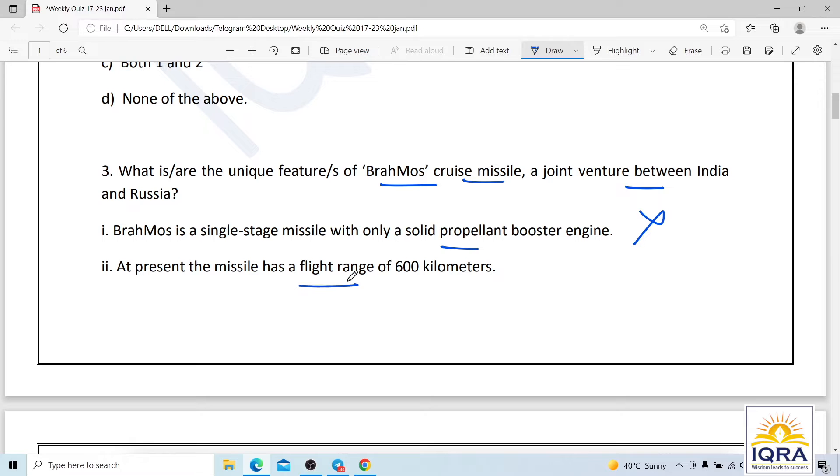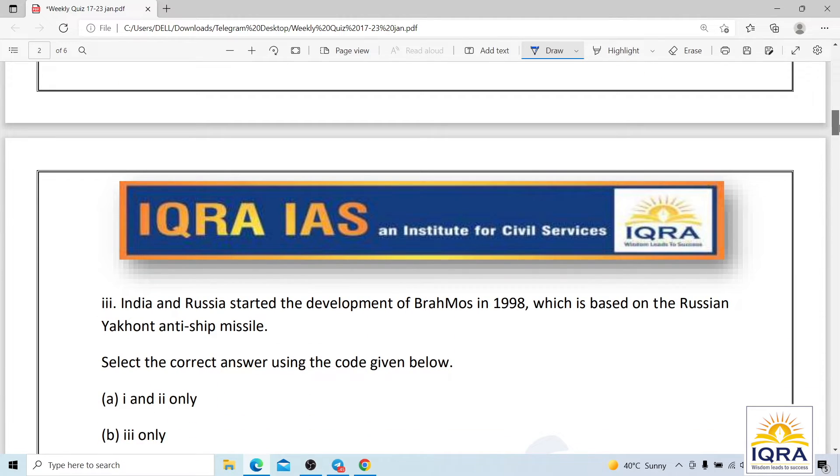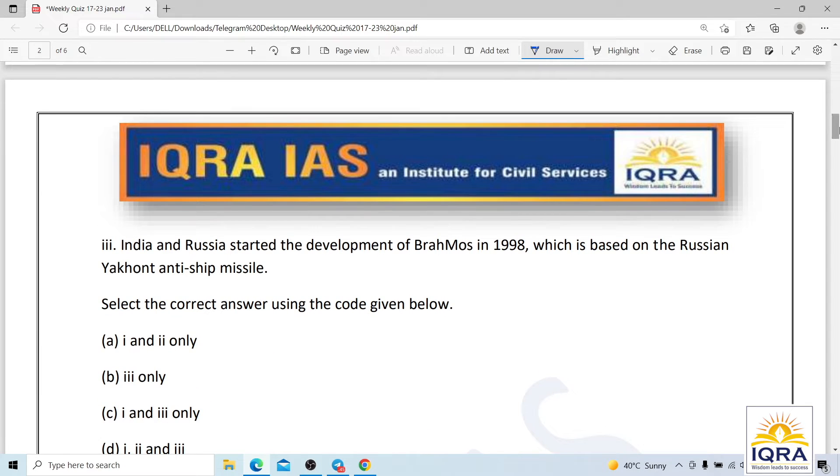At present, the missile has a flight range of 290 kilometers, not 600 kilometers as stated. India and Russia started the development of BrahMos in 1998, based on the Russian anti-ship missile — this is correct. The correct answer is B.